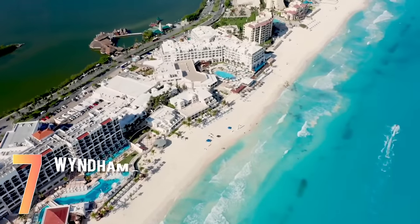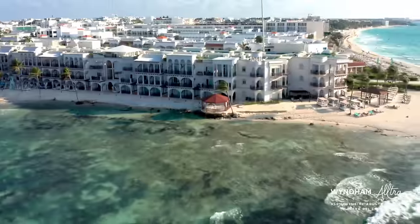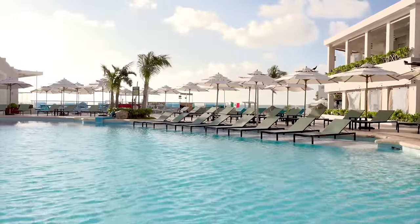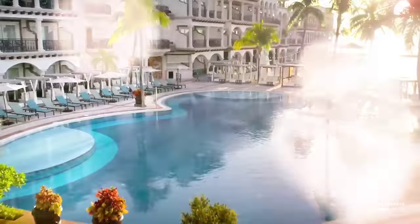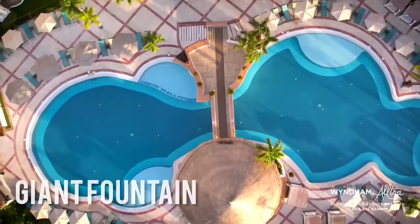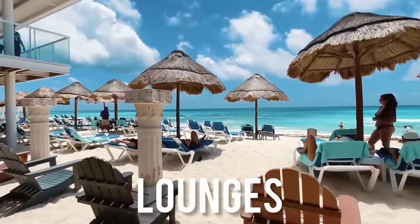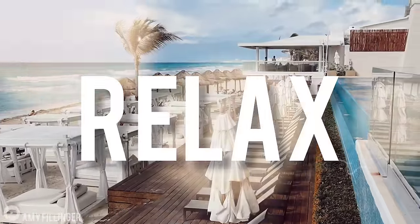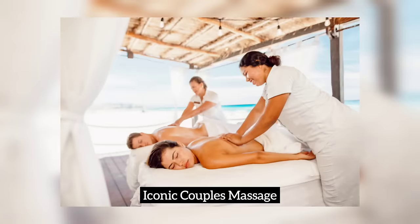Starting at number seven is the Wyndham Ultra Cancun. We'll take you on a quick tour of the resort's grounds. The Wyndham Ultra Cancun has multiple pools, restaurants and bars scattered throughout the property. One of the highlights of the resort is the main pool, which boasts a swim-up bar and giant fountain. You will also love the pristine private beach, with plenty of loungers and cabanas for guests to relax. The resort also has a world-class spa that's loved by guests, especially the iconic Couples Massage.